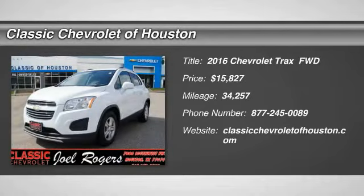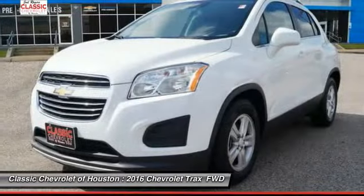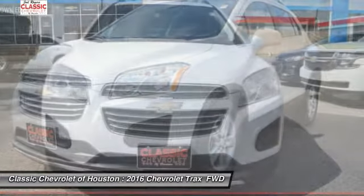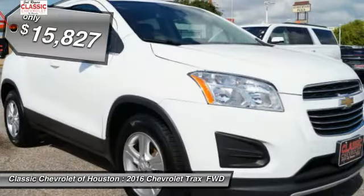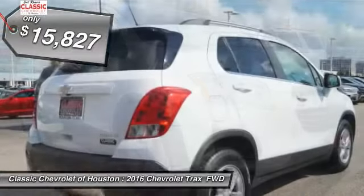Looking for the right vehicle? Check out the 2016 Chevrolet Trax. The Trax is tiny on the outside, but remarkably spacious within. It comes with clean and modern interiors and is priced below $20,000.